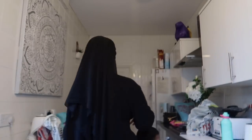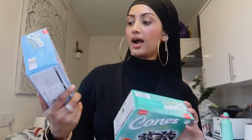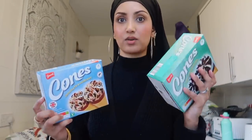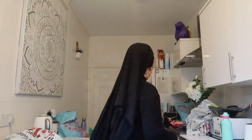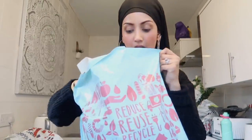I almost forgot — back to Aldi, I also grabbed some cone ice creams. There's chocolate and hazelnut, and mint chocolate. You get four in a packet and they're really nice — the mint one is my favorite. I put those in the freezer before they melted.